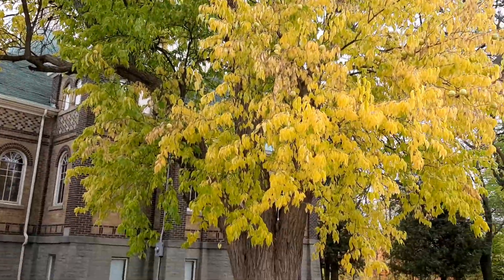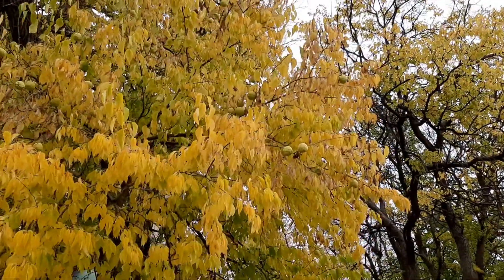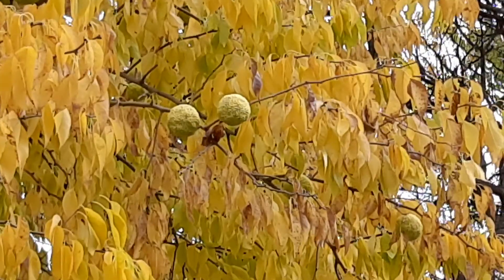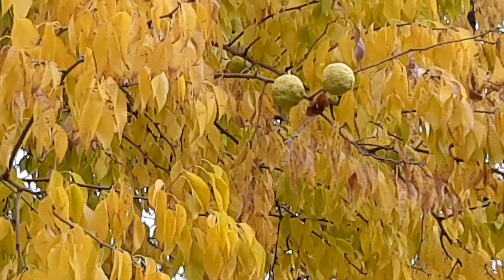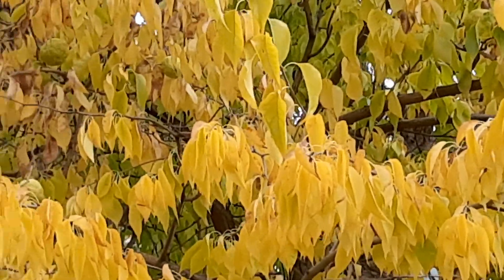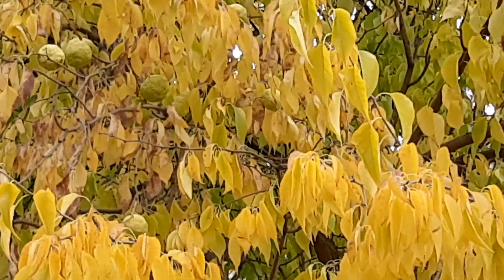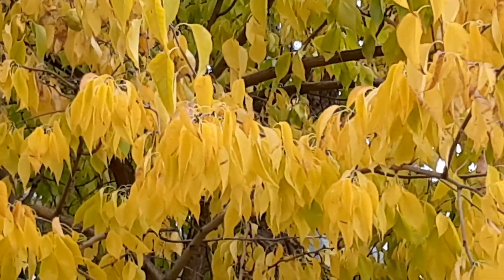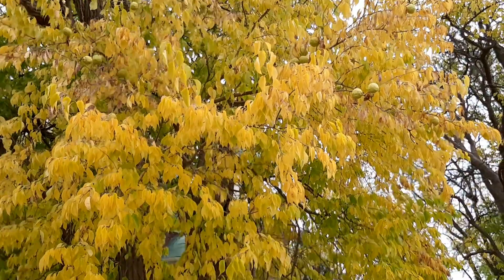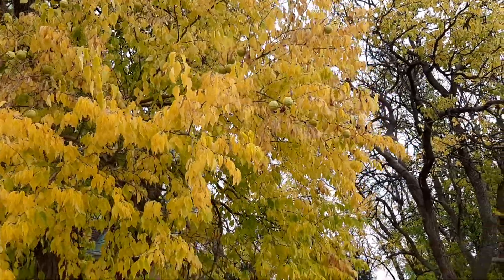It's a fairly large tree and I'll try to zoom in on the fruit. These trees are either male or female and it's only the females that produce this really interesting fruit. It's not edible — the seeds are edible — but just a really interesting fruit. I actually grabbed this fruit for its scent. I just love the smell of it; some people don't like it but I really appreciate it.